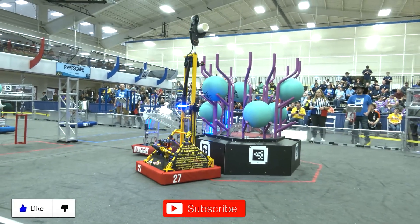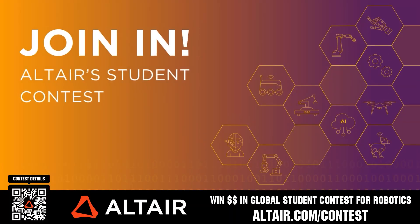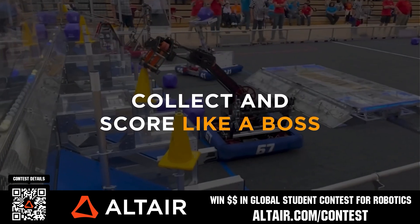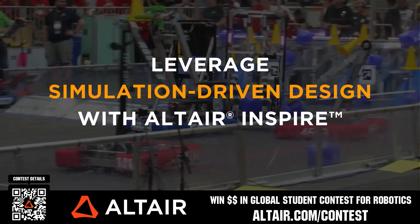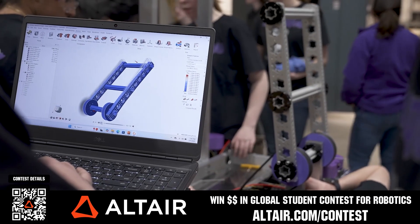Thanks for watching. Don't forget to like, subscribe, and click the bell to stay up to date on future FUN videos. Earn up to a $5,000 sponsorship for your team or $2,000 individual prize when you provide a video submission to the Altair Global Student Contest at altair.com/contest. Build better robots faster with Altair tools — download for free, scan the QR code, or go to altair.com/contest for further details.